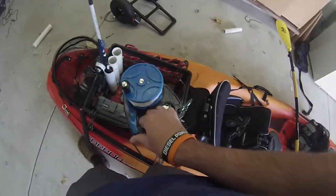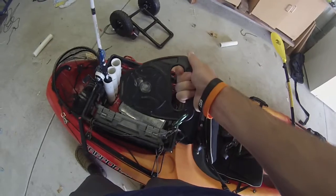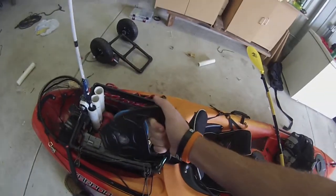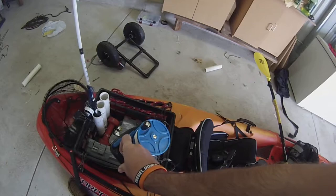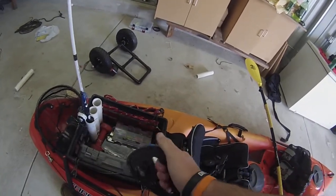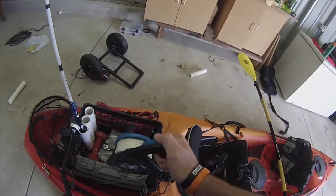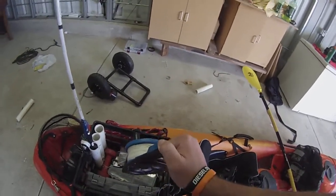I picked this up off Amazon — I don't even remember the exact name, but it's a dive reel, something for scuba diving. It has a reel with 270 feet of line on it — not the strongest line, but it works. What's cool is you can lower it and stop it to hold your position, instead of tying off on a cleat.